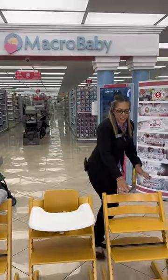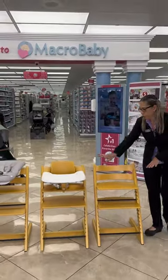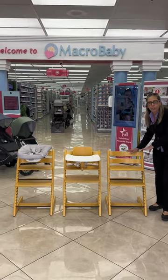So the last stage is this one here. There's no tray, no harness, nothing. It's just a regular chair.